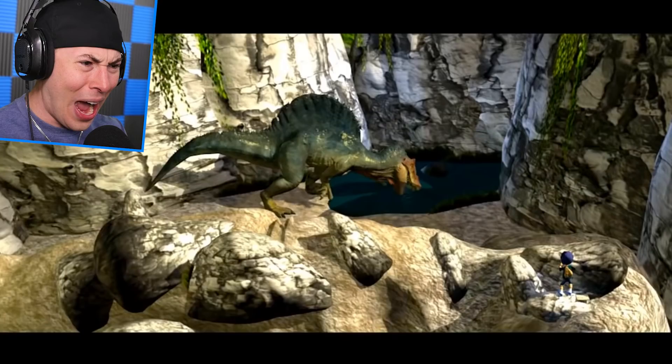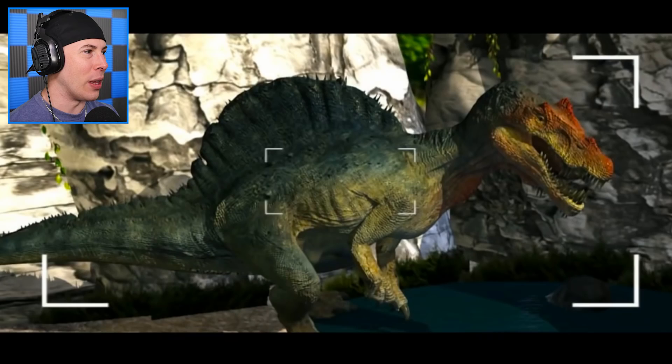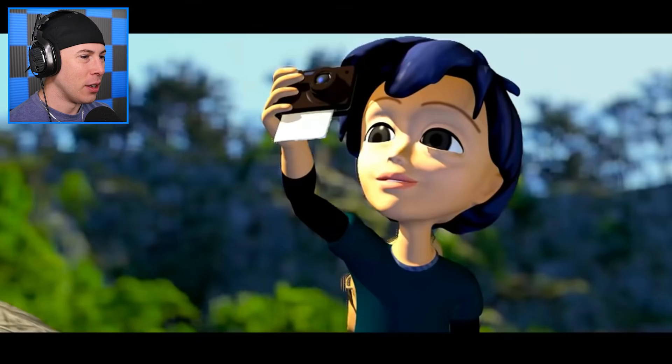But this little kid is really close to this dinosaur. Why is he so close to the Spinosaurus? What is he doing? Look at him! Don't tell me he has his flash on. Does he have his flash on? He's zooming in! Good work.